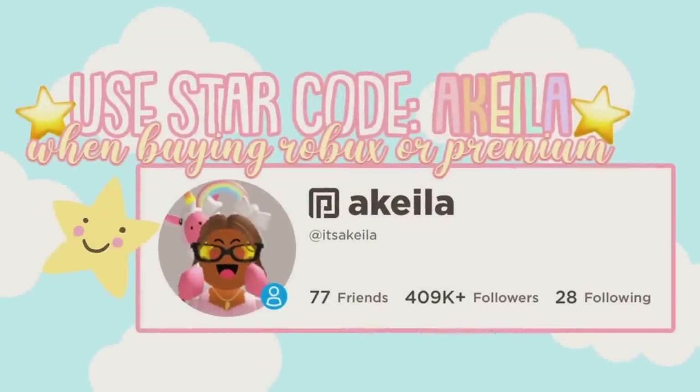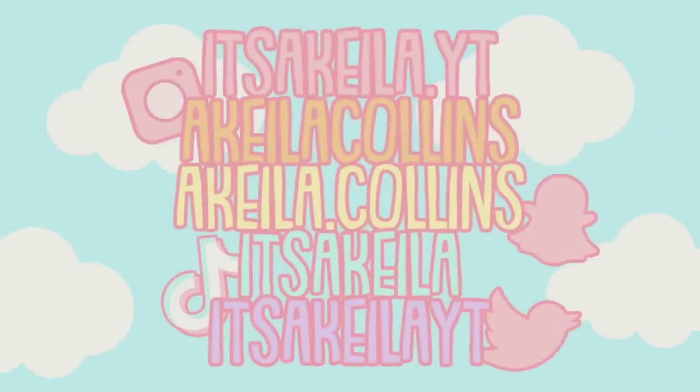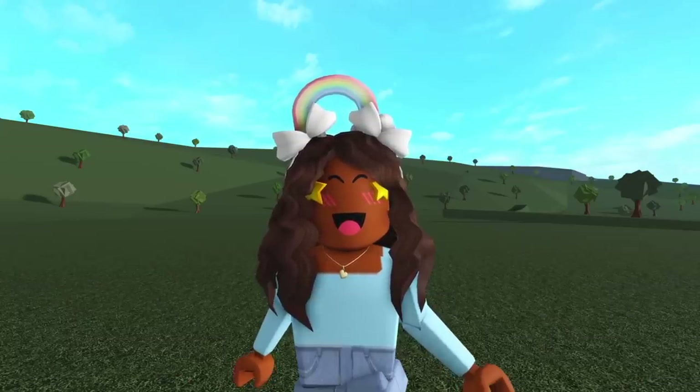Please use star code AQUILA when buying Robux or Premium. These are all of my social media accounts. Enjoy the video! Hi everyone, it's AQUILA. Welcome or welcome back to my channel and happy update day!